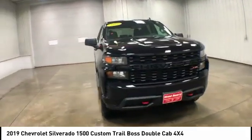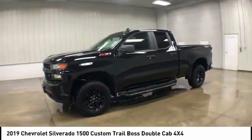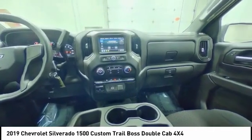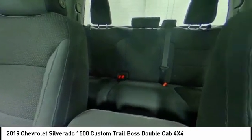Four-wheel drive, tow hitch, heated mirrors, aluminum wheels, traction control, stability control, daytime running lights, privacy glass, tire pressure monitor, front all-season tires.